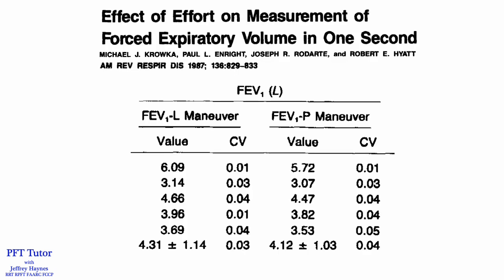So why is this happening? Primarily from the effects of forced exhalation on the compression of thoracic gas and the closure of floppy and flimsy airways.